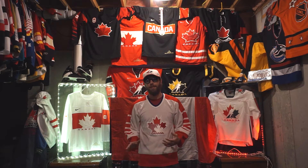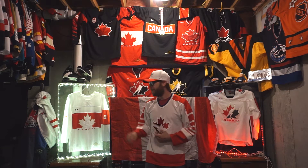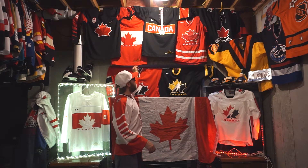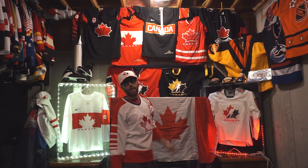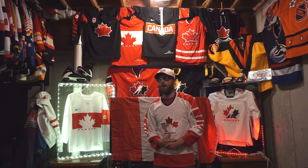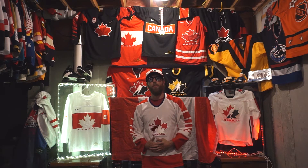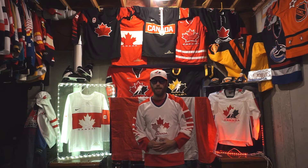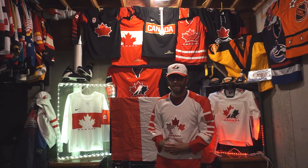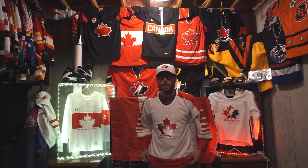I'm focusing on the 2014 Sochi Winter Olympic jerseys — that's this one in the case right here. I also have the red one and the alternate third black one up there. I just love this jersey, I love Canadian hockey, I love watching the Olympics, and it's an interesting way to know more about the game of hockey — not only through jersey collecting, but kind of how I got into it for Canada, which was through the Olympics.